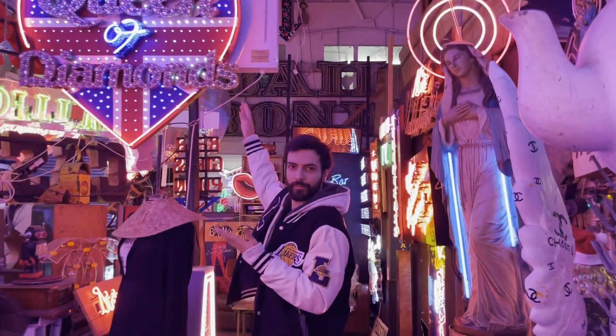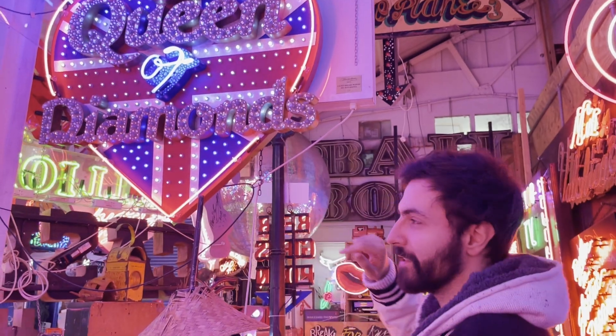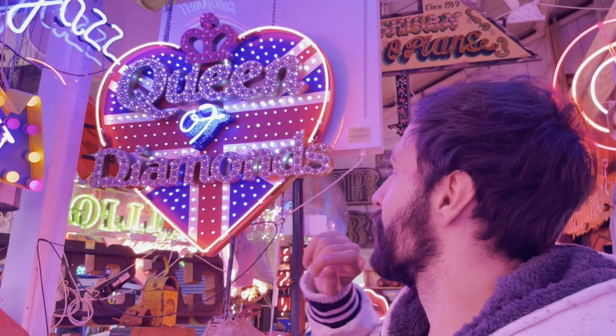I've read that there are some neons from the movies, but I don't know where they are. That's the movie with Tom Cruise, wasn't it? I think. I read it on the internet. I haven't seen the movie, to be honest.